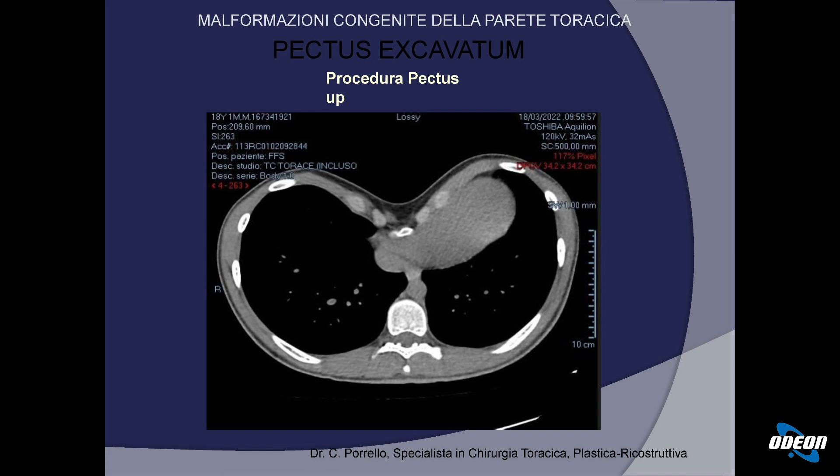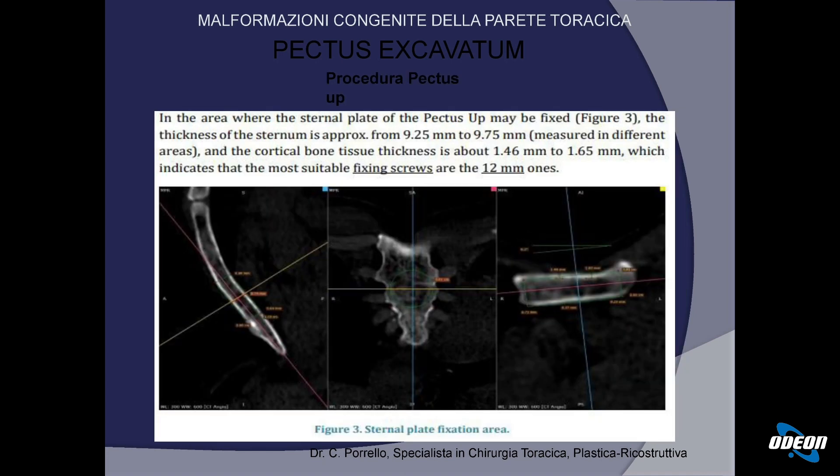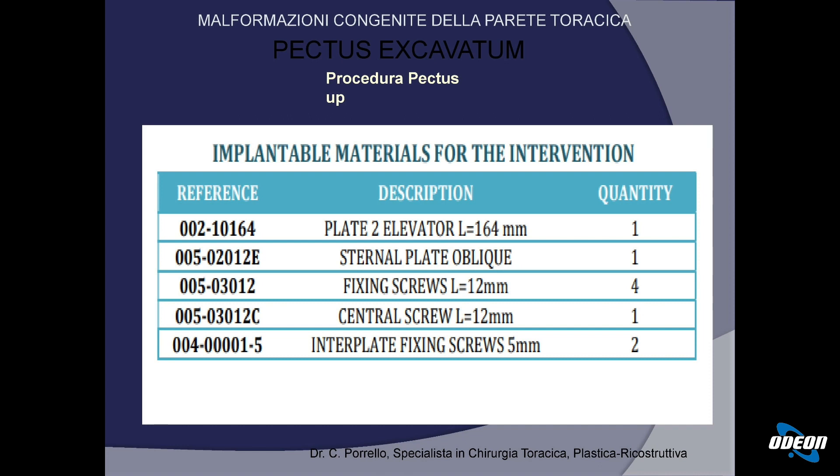Questo è un paziente che ho operato con questa tecnica chirurgica. L'immagine TAC mostra un difetto particolarmente grave, con indice di Haller 4,2. Ho messo a punto un software particolare che studia i diametri e l'entità del difetto da correggere, lo spessore dello sterno, la densità ossea e il punto esatto dove avvitare le 5 viti per trazionare lo sterno. Da questo studio analitico definiamo la lunghezza della placca, la lunghezza delle viti centrali e delle due viti di fissaggio laterale.